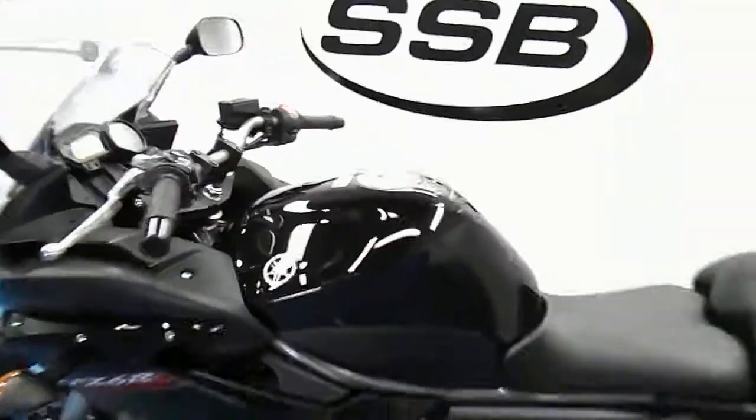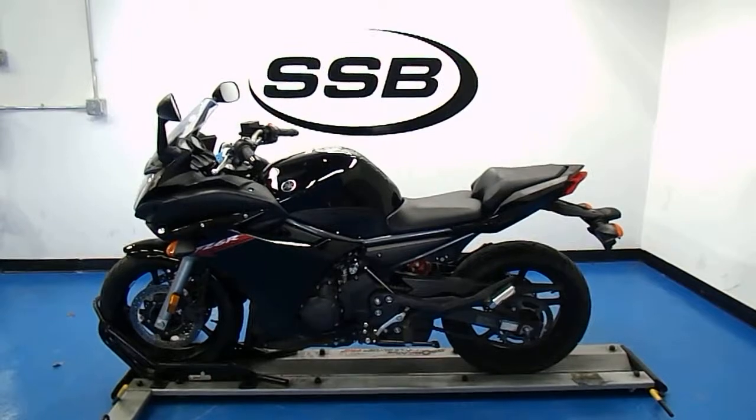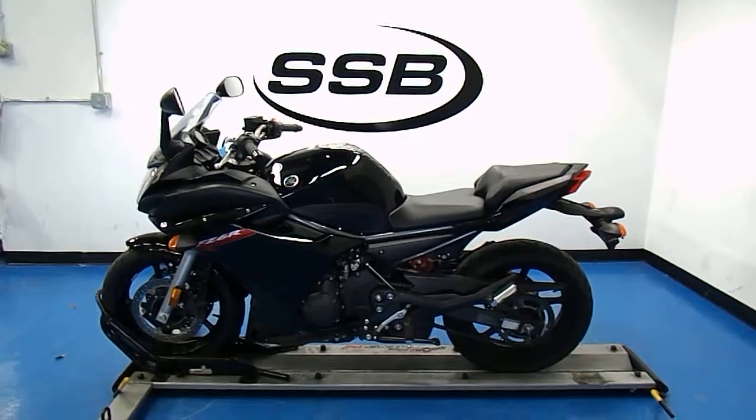This 2011 Yamaha FZ6R will receive our full 24-point mechanical inspection, come with a 30-day, 1,000-mile limited warranty, and a lifetime parts and labor discount. Thanks for visiting us here at SimplyStreetBikes.com.